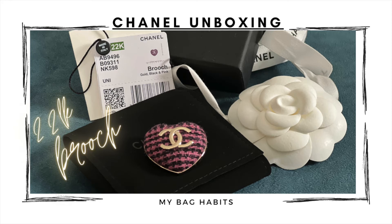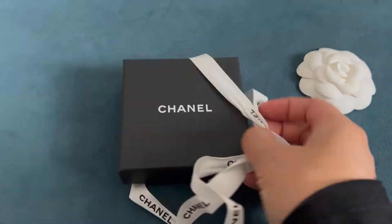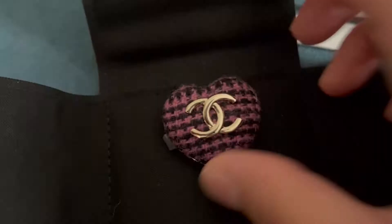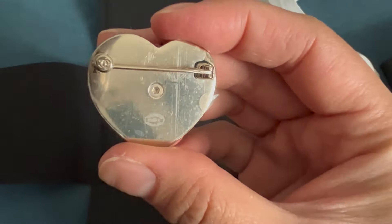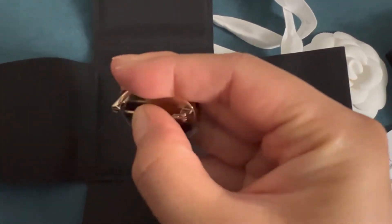Hi everyone, welcome to my channel. This is Jenny sharing another quick unboxing with you. You already know from my title that I am unboxing the Chanel 22K Tweed Heart brooch today. This is my first brooch from Chanel. I have been shopping for a brooch, but couldn't commit to one until my SA sent me this and I just fell in love with it.